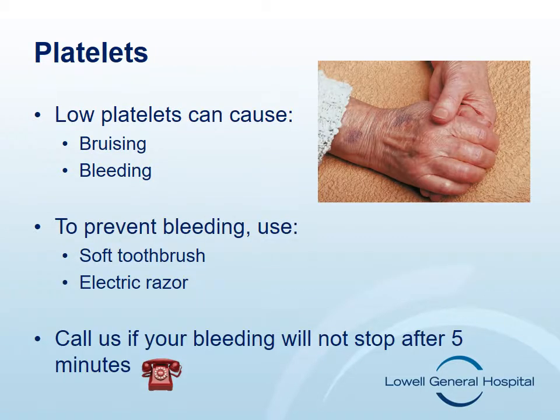Platelets help your blood to clot when you get a cut or bloody nose. Chemotherapy drugs can decrease the amount of platelets in your blood. Although you may not feel different if your platelets are low, you should be aware of some signs of low platelets. You may have increased bruising or small red dots on your skin called petechiae. You may notice some bleeding from your gums or nose. It may take longer to stop bleeding after you have your blood drawn.